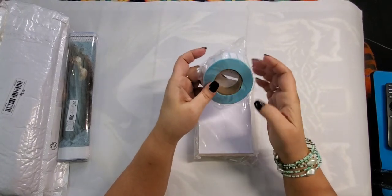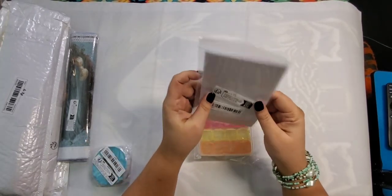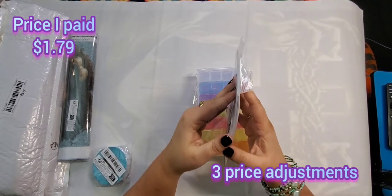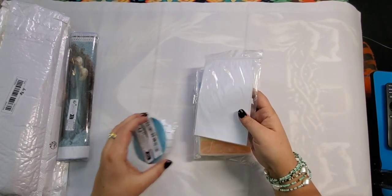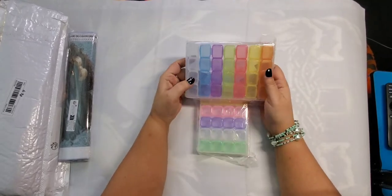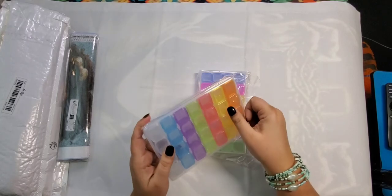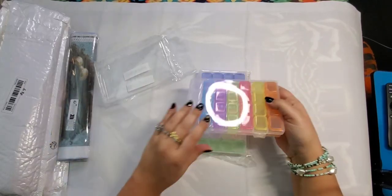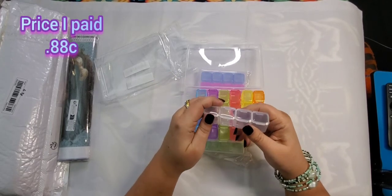That was $1.89. Then I got a really small package of release papers for $1.79 — there are 50 in here, since some of my release papers are getting beat up already. And then I got these cute little storage containers — I believe there are 28 in these, multi-colored, and I got them for 88 cents each because there's a special going on.